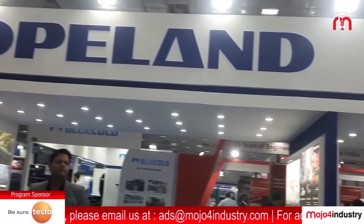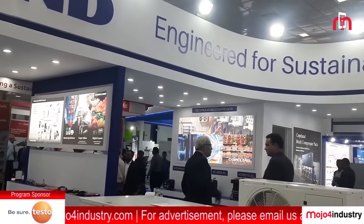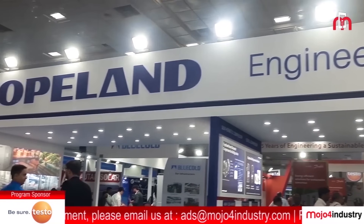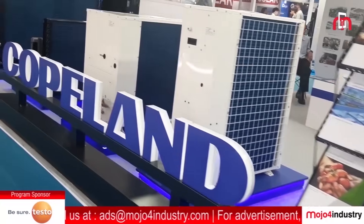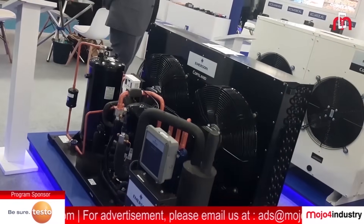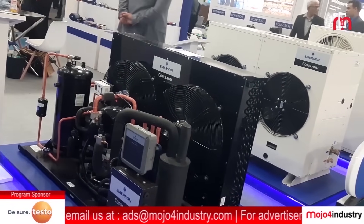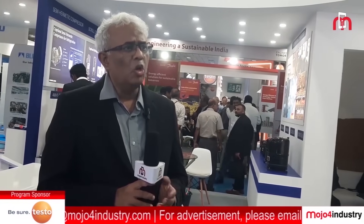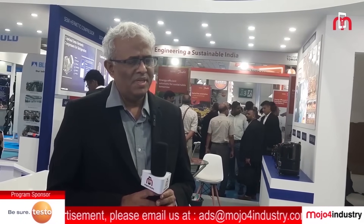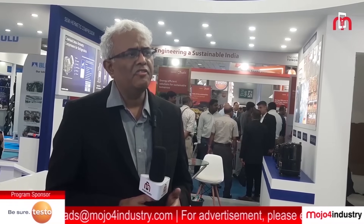We also participate as exhibitors in Ref Gold where we display our latest products featuring the latest low GWP refrigerants. Our products displayed here provide higher efficiency, utilize refrigerants with low global warming potential, and are highly efficient. This makes the planet more livable — we will leave behind a better planet for the next generation.